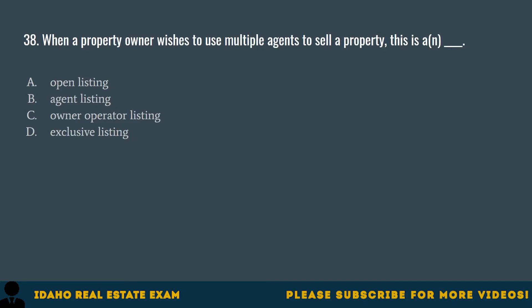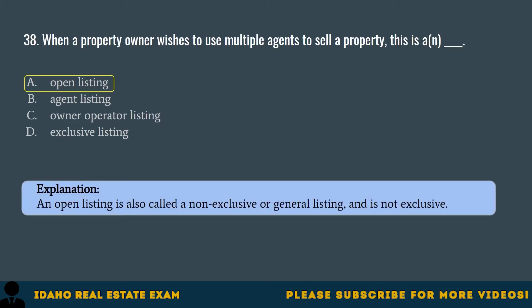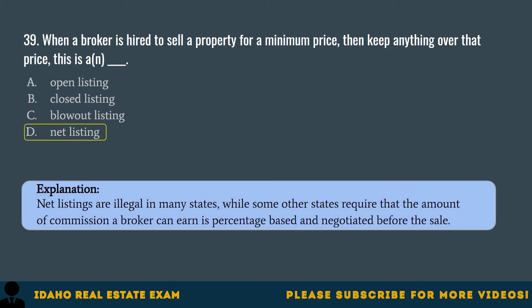Question 38. When a property owner wishes to use multiple agents to sell a property, this is an: A. Open listing. B. Agent listing. C. Owner-operator listing. D. Exclusive listing. The correct answer is D, net listing. Net listings are illegal in many states, while some other states require that the amount of commission a broker can earn is percentage-based and negotiated before the sale.